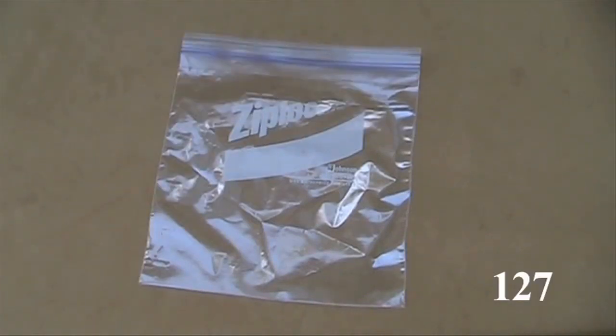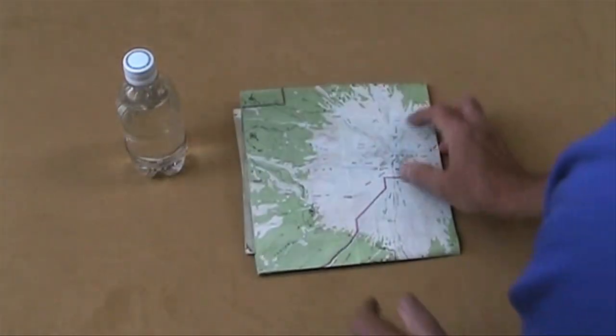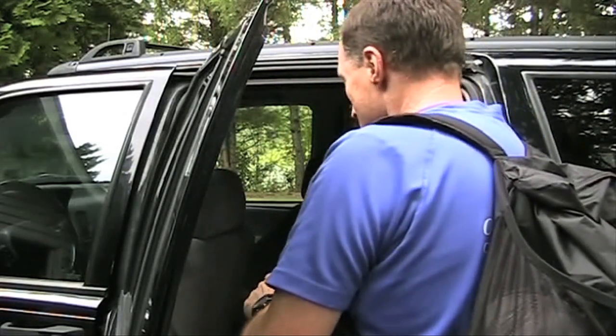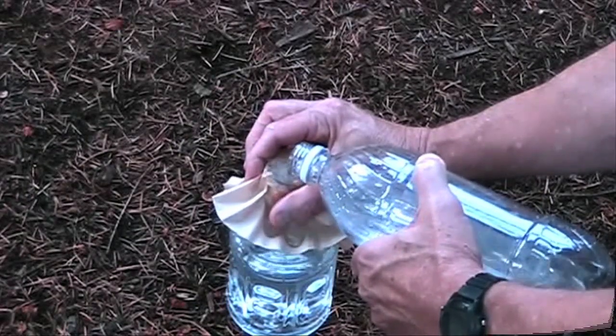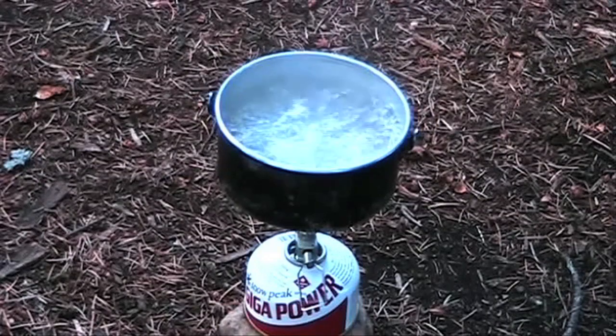A one gallon Ziploc can be your trash bag — open it often to let liquids evaporate. Water is heavy; know where your next water source is so you don't carry so much. Take extra water in your car and drink up before you hike and when you get back. If water is murky or full of particulate, pre-filter with a coffee filter or cloth. Boiling is slow and tedious, but it's the lightest method if you're using a wood fire.